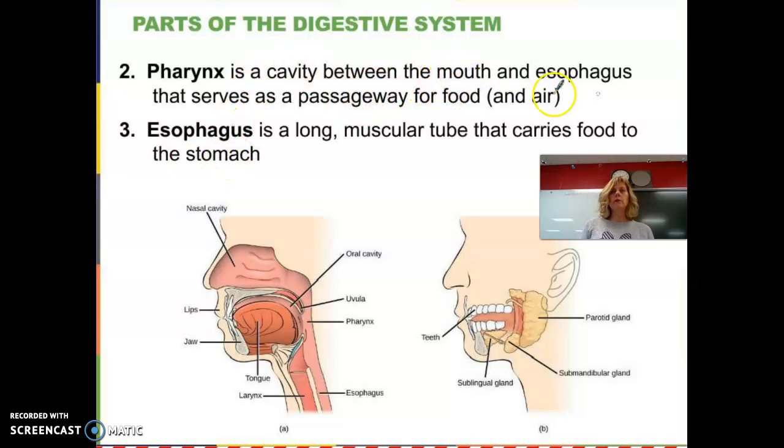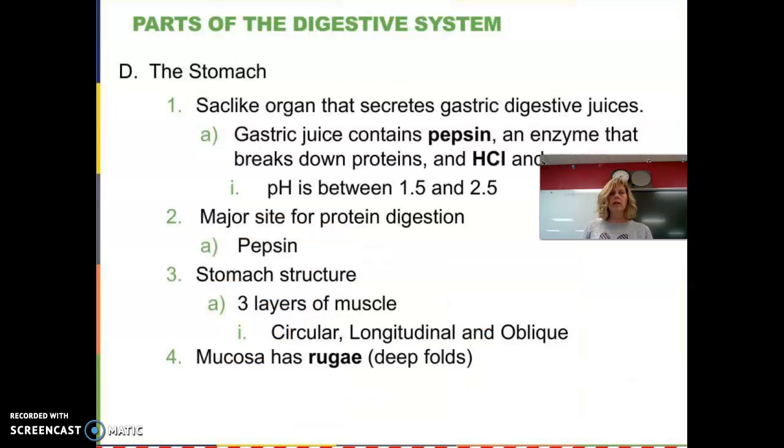The pharynx is the cavity between the mouth and the esophagus — right at the back of the throat. The esophagus is the long tube that carries food down to the stomach. Food moves through the pharynx, but air also moves through it as well. We have some really cool mechanisms that allow us to sort of choose which is coming in — whether it's food or air — and act accordingly.